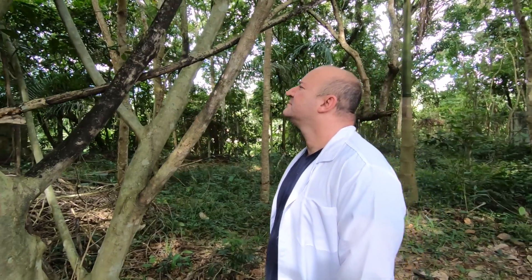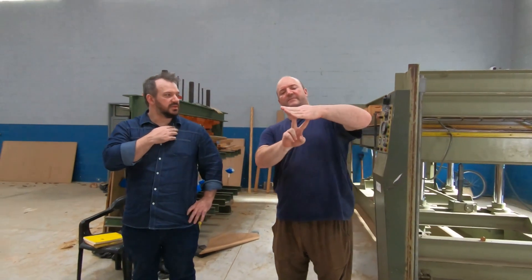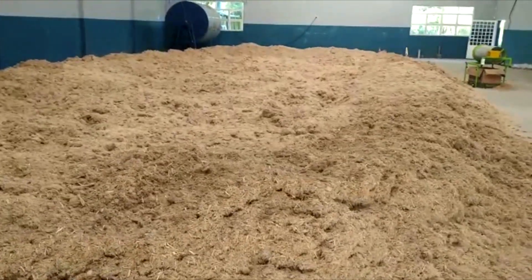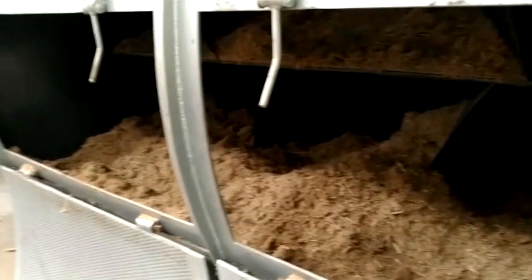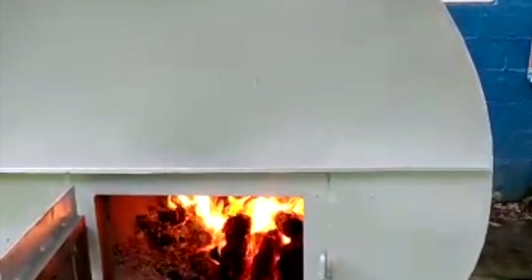The secret is our phytochemist, who figured out how to recreate what happens inside a tree. We have three different ways of making our MDF boards with zero wood and zero resin, and that's how we cut costs.